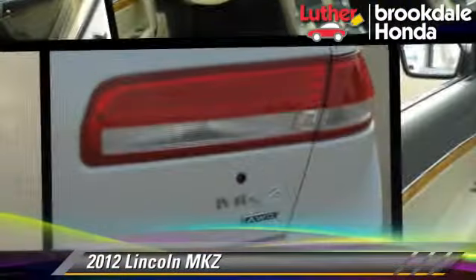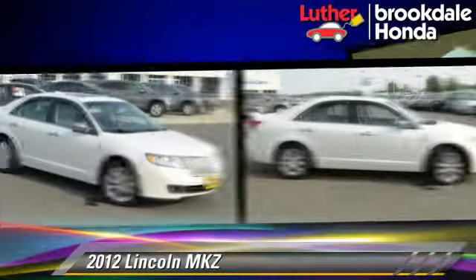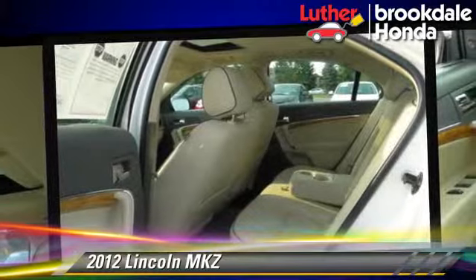The 2012 Lincoln MKZ, powered by a 3.5-liter V6 engine with a six-speed automatic transmission. This vehicle, with fewer than 15,000 miles on the odometer, gets up to 25 miles per gallon.